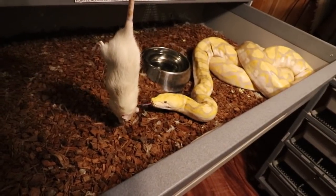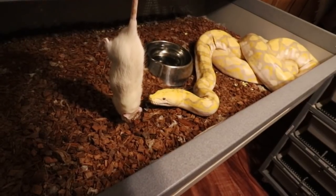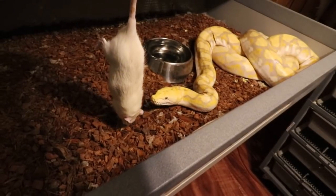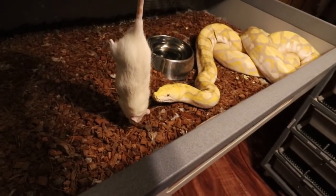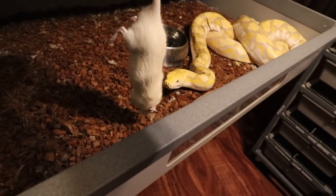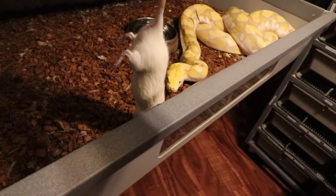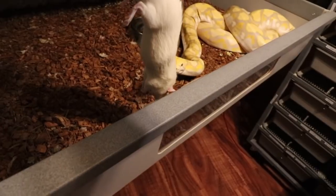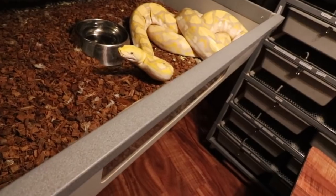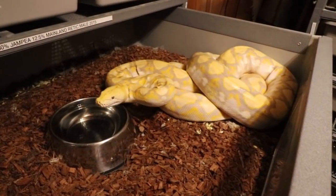Sunny is still on a fast — he's thinking about it, but he's just crawling around. Sometimes this guy is totally unpredictable and will lunge out and grab the rat, but today he looks like he's not really interested. He's going on about seven months of fasting now — pretty incredible. We'll give this rat to Lucy instead.